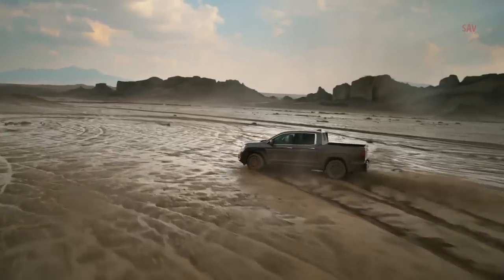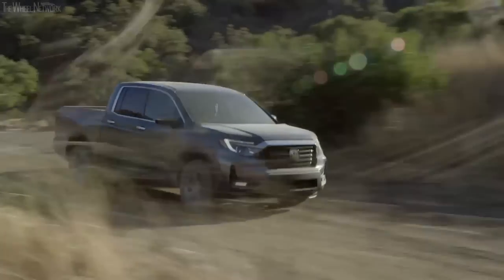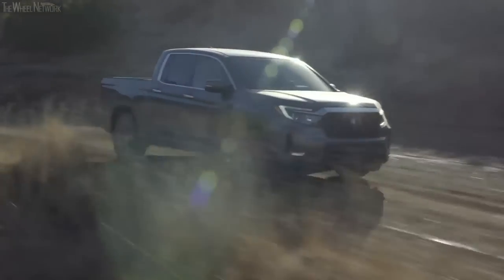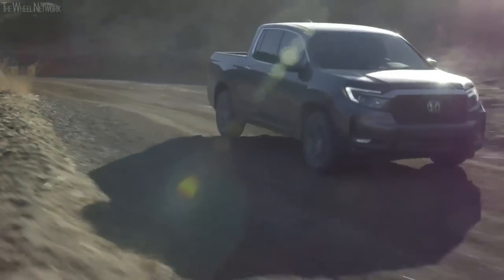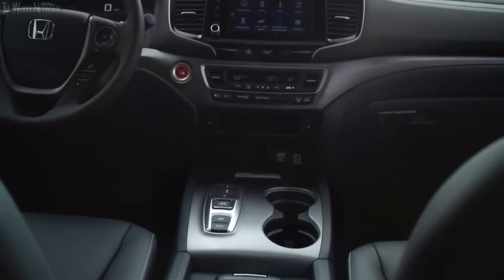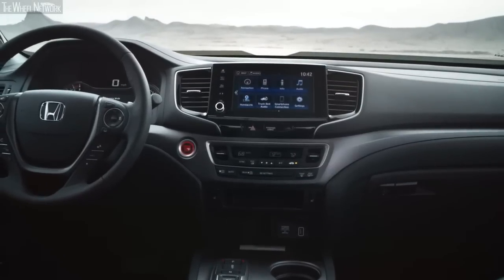Being part of the ever-growing midsize pickup truck segment, the Honda Ridgeline is a well-rounded package that offers the driving dynamics and ride quality of a car without compromising too much on the versatility of a pickup truck. The interior is impressive, with a spacious cabin, a long list of features, and great craftsmanship, all of which are a notch above some of the rivals.